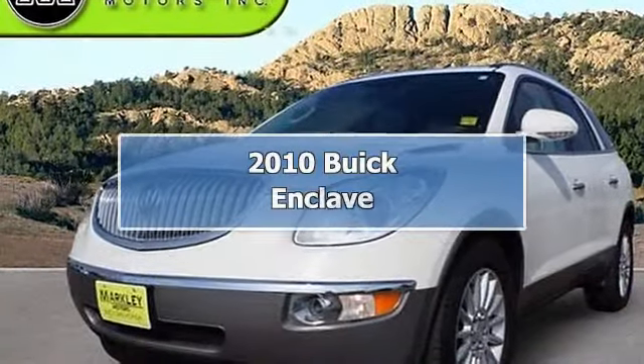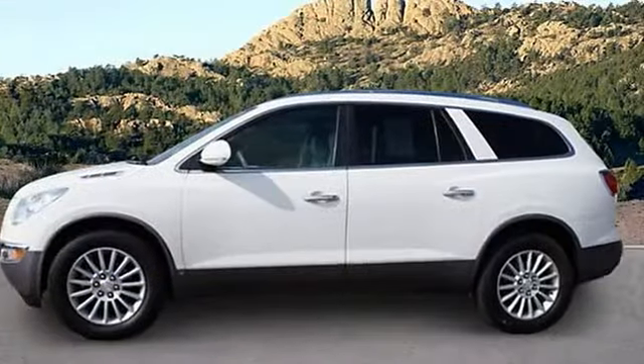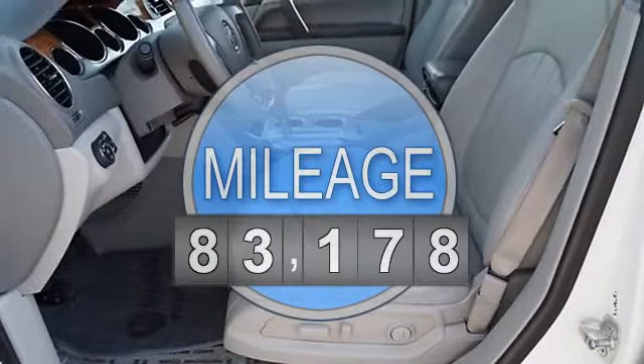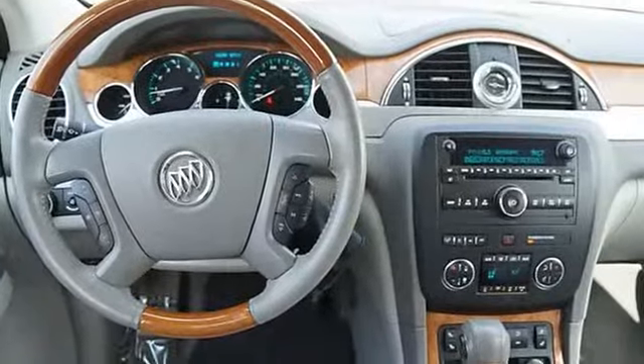All-wheel drive, white hot — you need to see this SUV. Be the talk of the town when you roll down the street in this great-looking 2010 Buick Enclave.